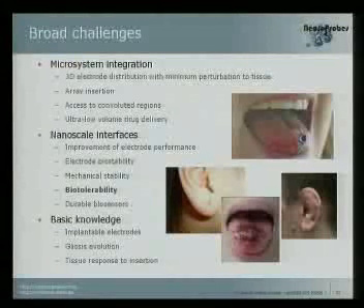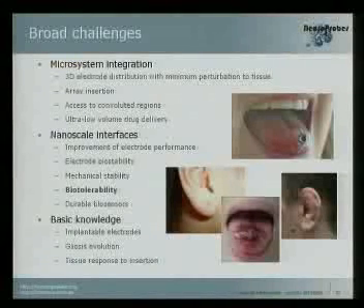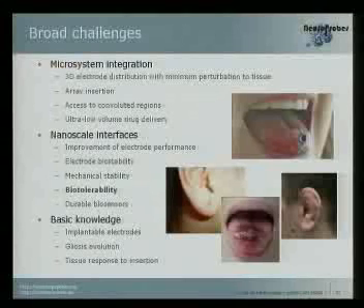We try to improve the electrode performance. We were using the term biocompatibility, but for example these piercings — in theory the materials are highly biocompatible — but you can see that even if biocompatible, there can be infection and clear damage. So whenever we put an external device into the brain, we will get some reaction and inflammatory reaction, but we try to keep this reaction normal — no chronic inflammatory reaction.